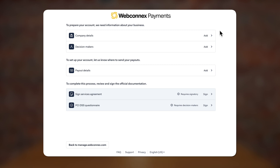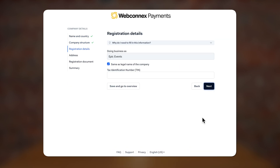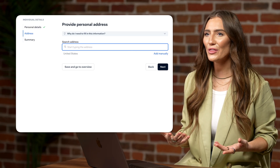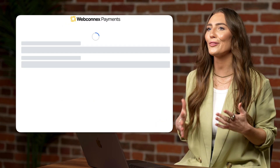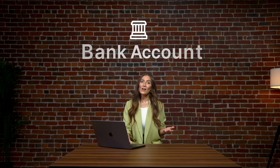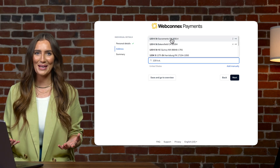To start accepting payments, we'll need to verify a few things about your organization such as tax ID or EIN, address, website, and a point of contact. We'll also need to verify you are really you with your date of birth and the last four of your social security number. The verification process takes about 30 to 60 seconds.